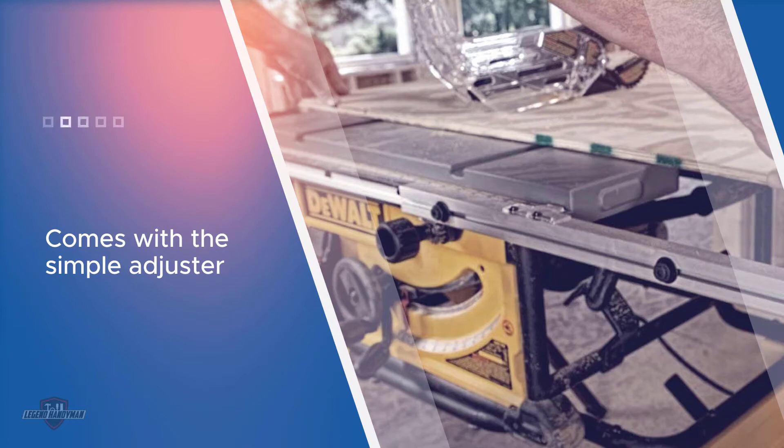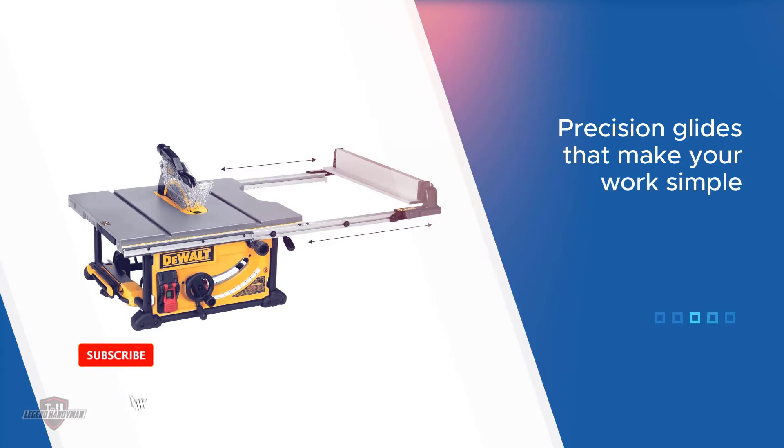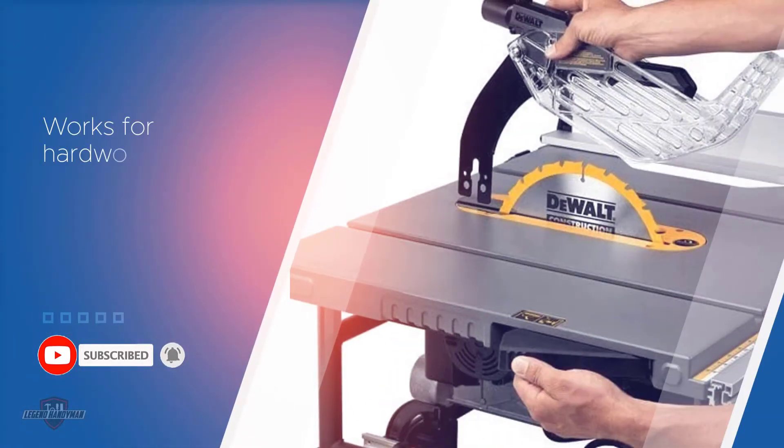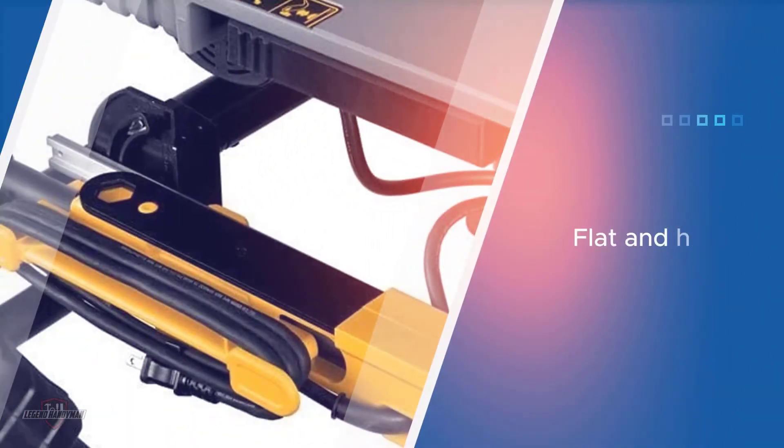With a 32-and-a-half-inch rip capacity, it has given users a customizable table saw that you can easily use. The table saw provides you with a flat and highly level surface for lumbering and cutting. It features a 15.0-amp motor with high torque, and the saw has a high rip capacity.